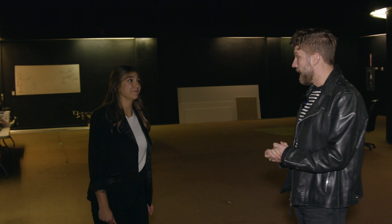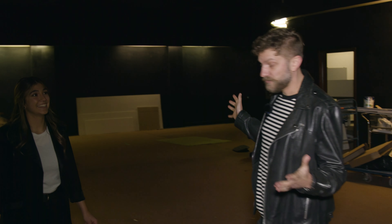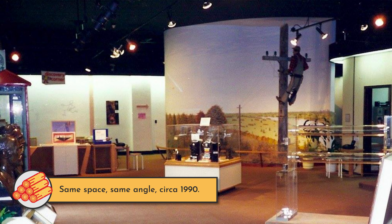Now we are standing inside what is left of the old museum. For many years, this space specifically right here has been used as a venue during the Edmonton International Fringe Theatre Festival. And it also featured really cool exhibits about telephones.